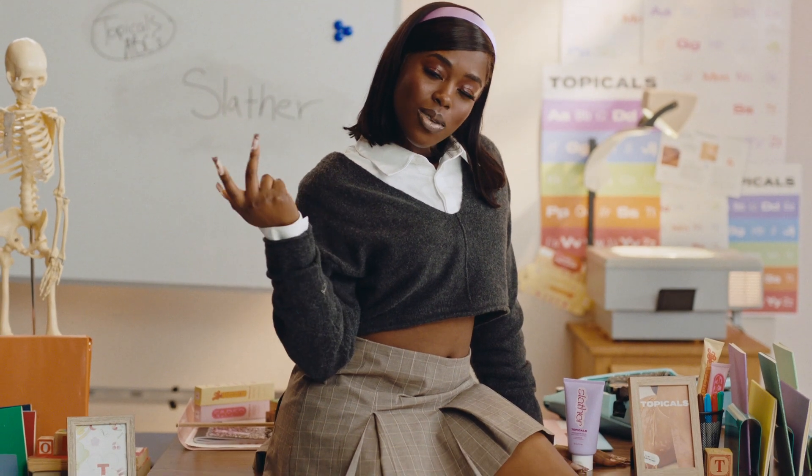S is for Slather. I'm turning on my sexy voice right now, because once I put on Slather by Topicals, I'm going to feel sexy, I'm going to look sexy, okay? And my man, he's not going to be able to keep his hands off of me. He's giving us... What is that? That's my leg. What? Too smooth for you?